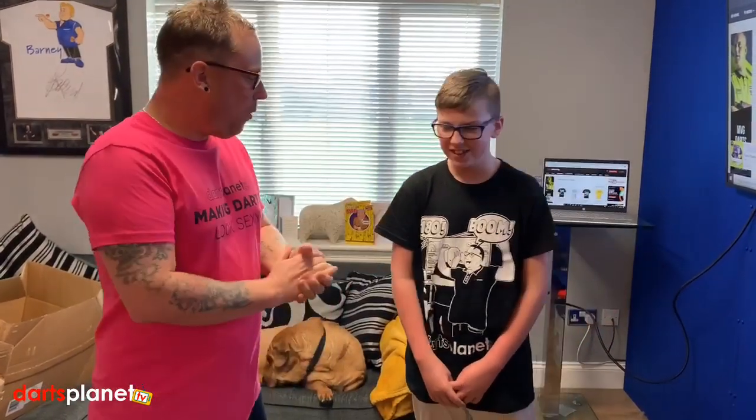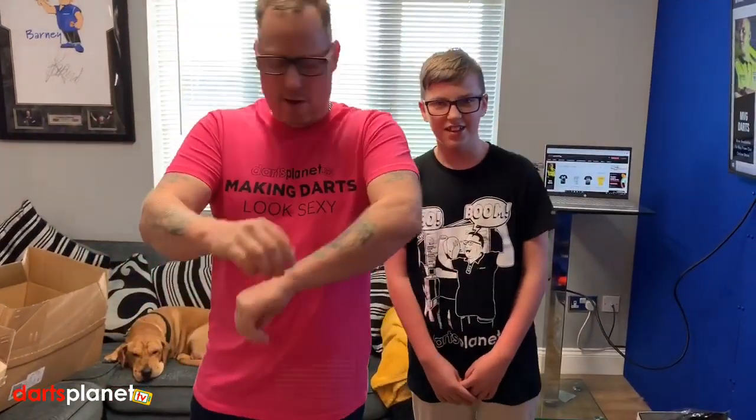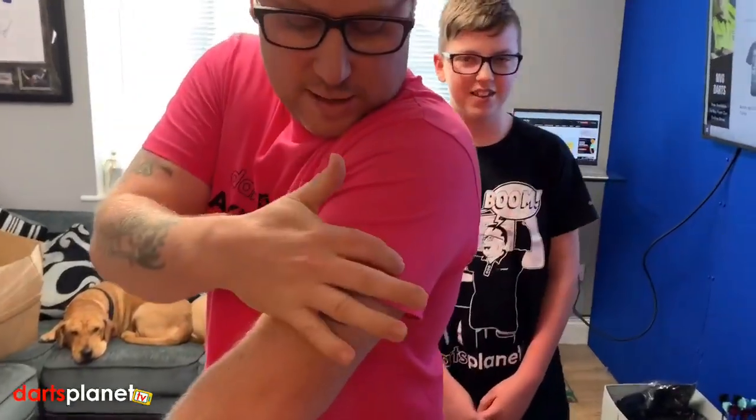Hi guys, it's Gav here from danceplanet.tv and as you can see I'm absolutely buzzing. In today's video we're going to tell you a little bit about the new Dance Planet TV merch that has been brought out. As you can see, me and Con are wearing it now. I've got this new 'Making Dance Look Sexy' t-shirt with our own label on — if you come a bit closer you can see we've got all the branding on the sleeve.